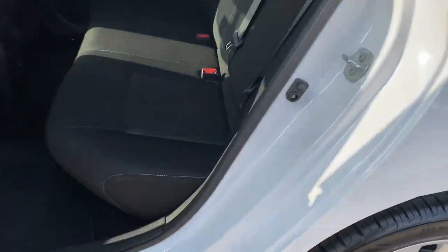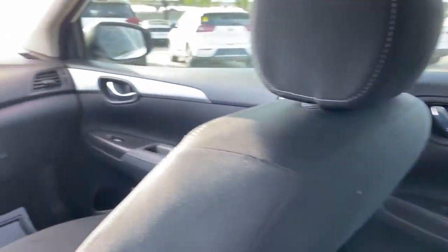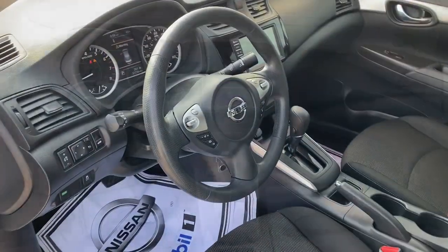The following are some of this vehicle's highlighted options: keyless entry, backup camera, electronic stability control, Bluetooth, rear spoiler, trip computer, power windows, bucket seats, wheel covers, and power steering.